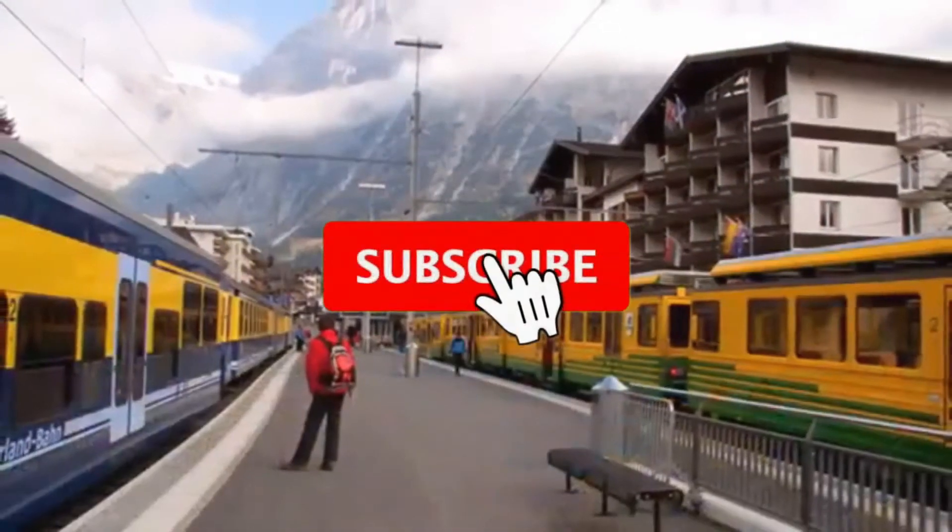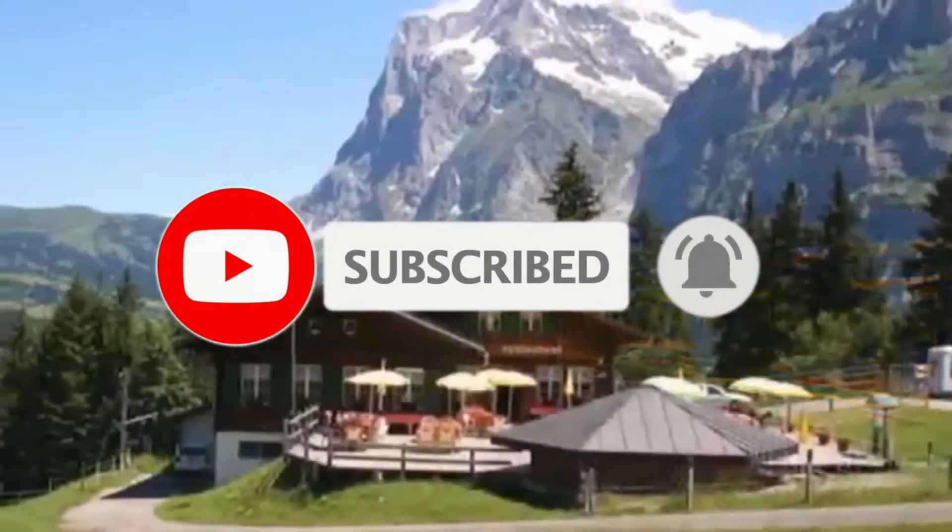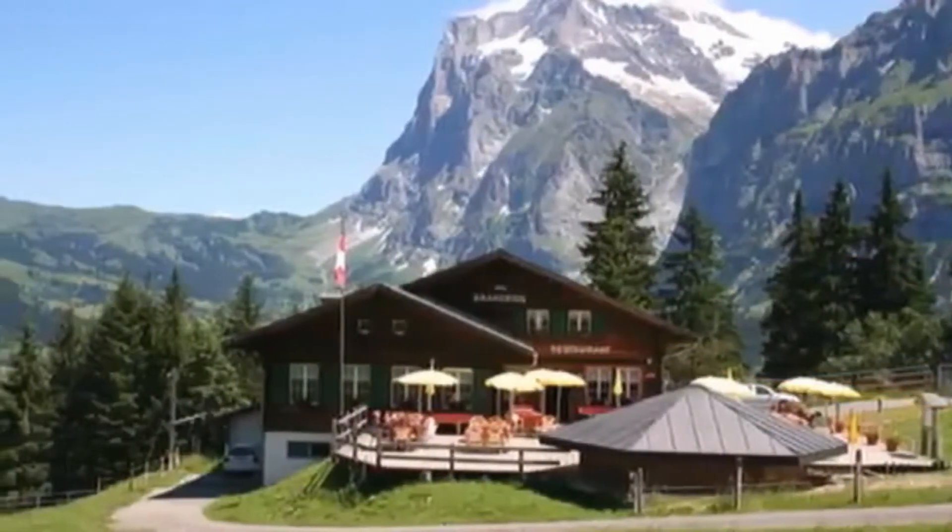Before we start, please subscribe to the channel and press the bell icon, and hit that like button — it is free for you, does not cost you anything, but it tremendously helps the channel.